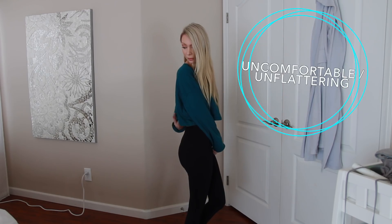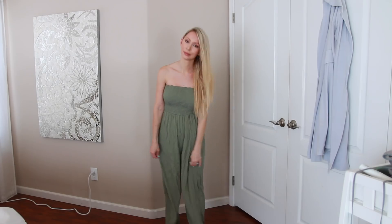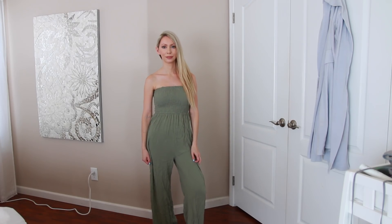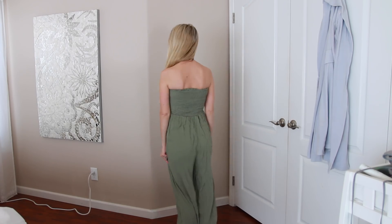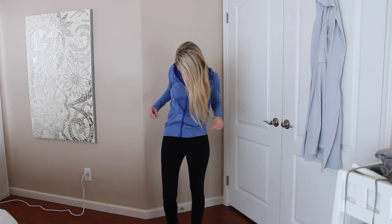Next is anything that's uncomfortable or unflattering. If you're not sure, always put the item on and see how it makes you feel. Do you feel good about yourself? Is it hugging you in the right places and making you feel good? If so, keep it — but if not, that is definitely something you want to donate.